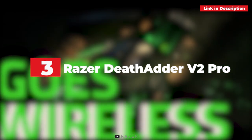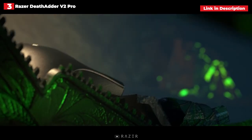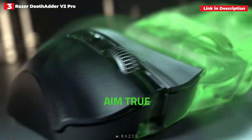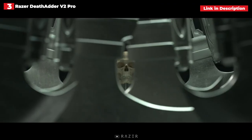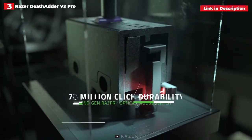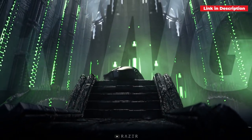3rd place. Razer DeathAdder V2 Pro. The Razer DeathAdder V2 Pro is the latest in a long line of DeathAdder mice. It's been on the market for 15 years and sold over 10 million copies, thanks to its ergonomic design and robust functionality. It is the current gaming mouse template, with an ergonomic design, programmable buttons, and the Razer Synapse software package. The DeathAdder V2 Pro is essentially a wireless version of the wired DeathAdder V2, featuring a textured scroll wheel, coarse grips, and subtle RGB illumination. It's highly intuitive and reasonably priced.